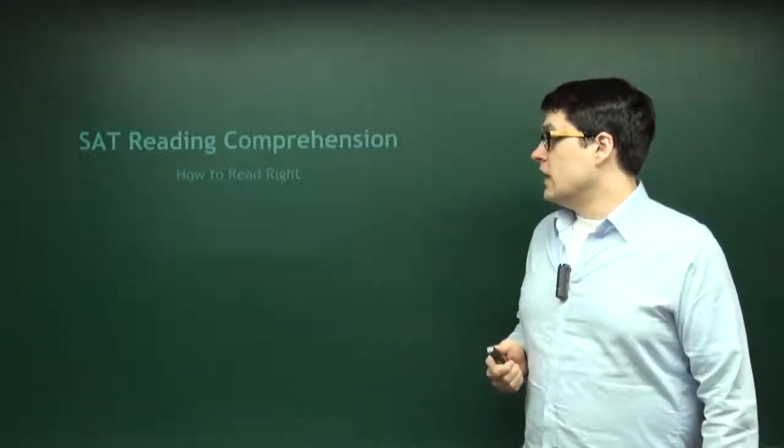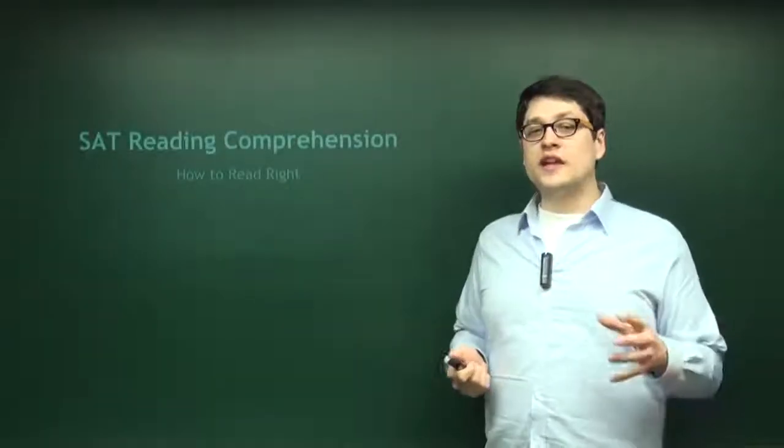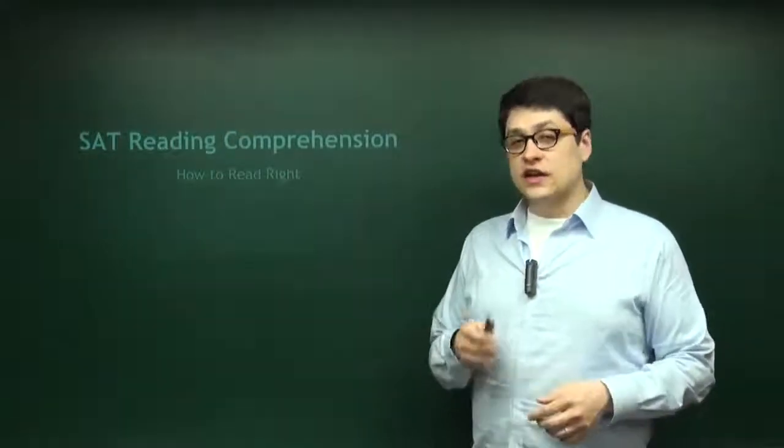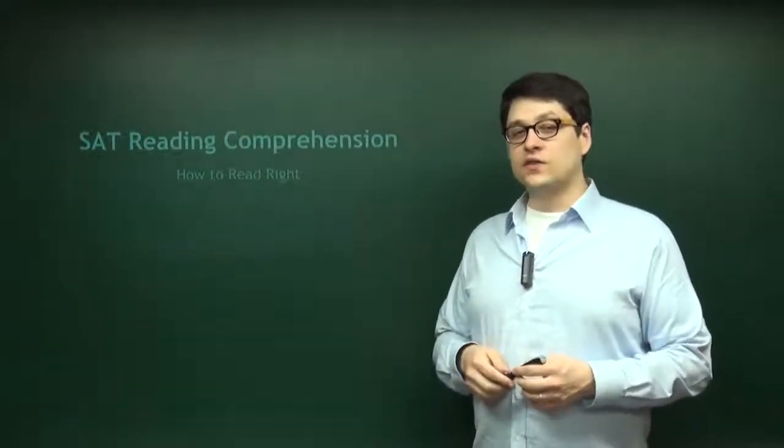Finally, on the next video, we're going to talk about reading properly — how to read and maintain your comprehension as best as you can. Thank you for your time and I'll see you in the next video.